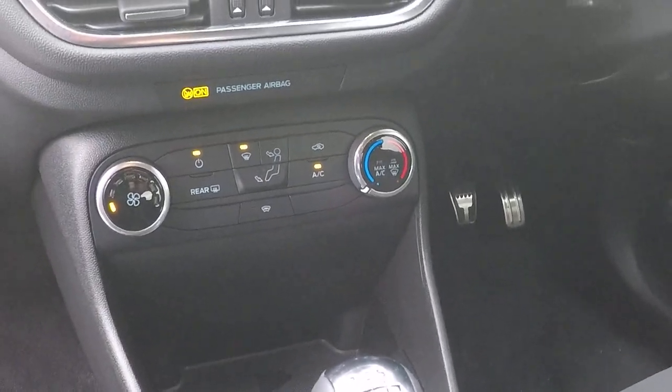Carbon fiber style trim — absolutely beautiful. You also get air conditioning and a heated front windscreen.